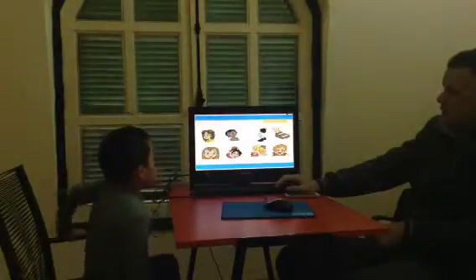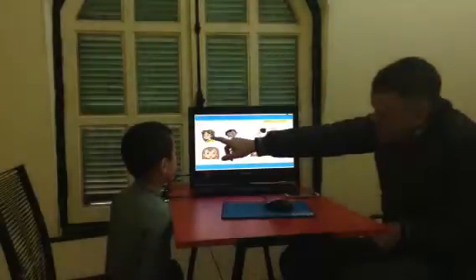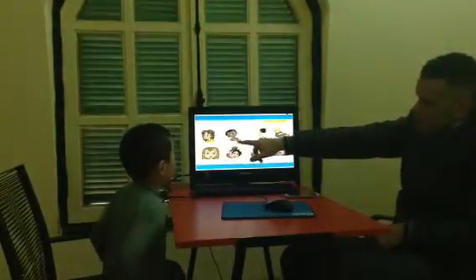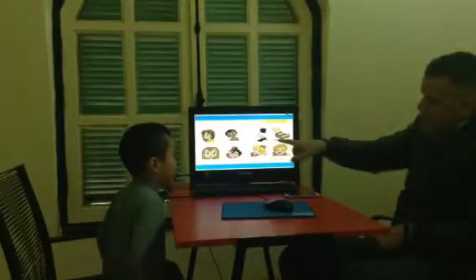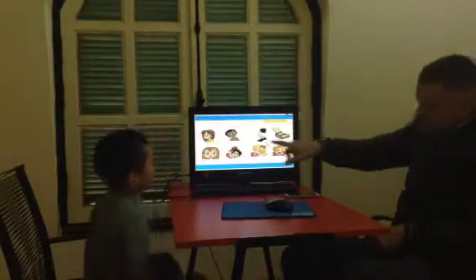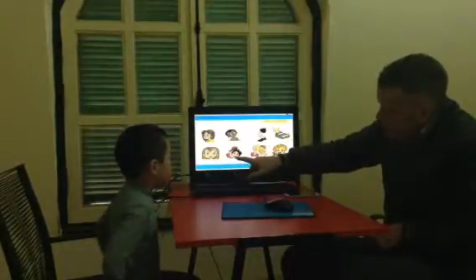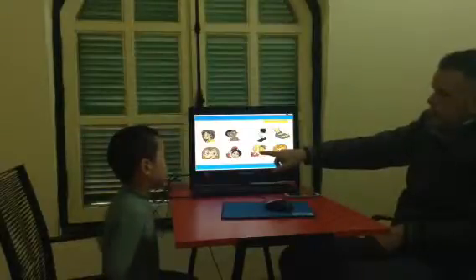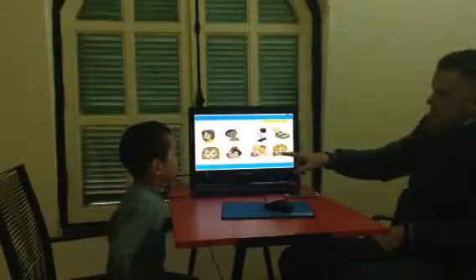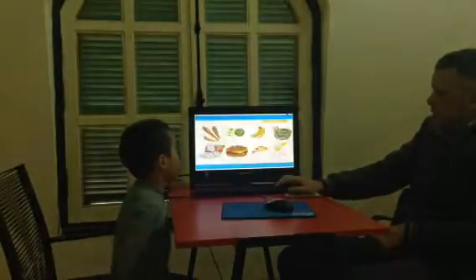Okay, let's look at the body parts. What's this? It's the hands. Good. Shoulder. Knees. And... Well done. Eyes. Ears. Mouth. And nose. Well done. All right.